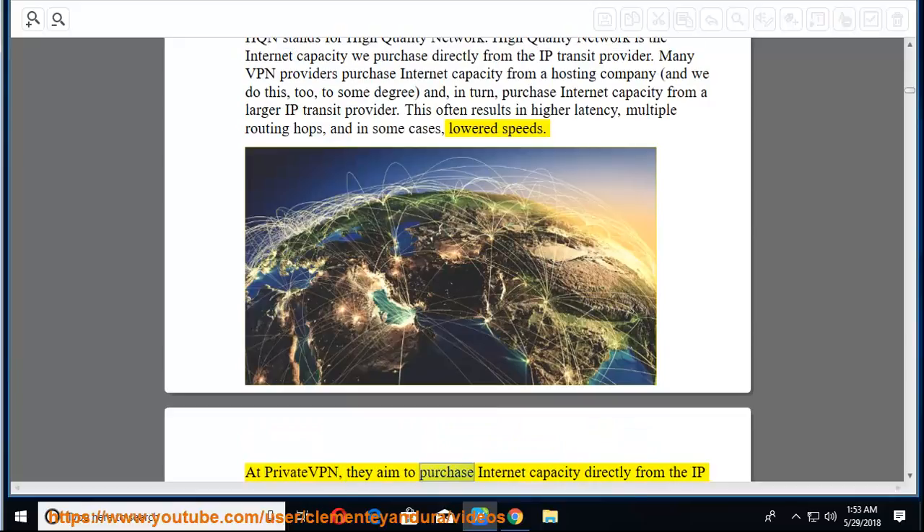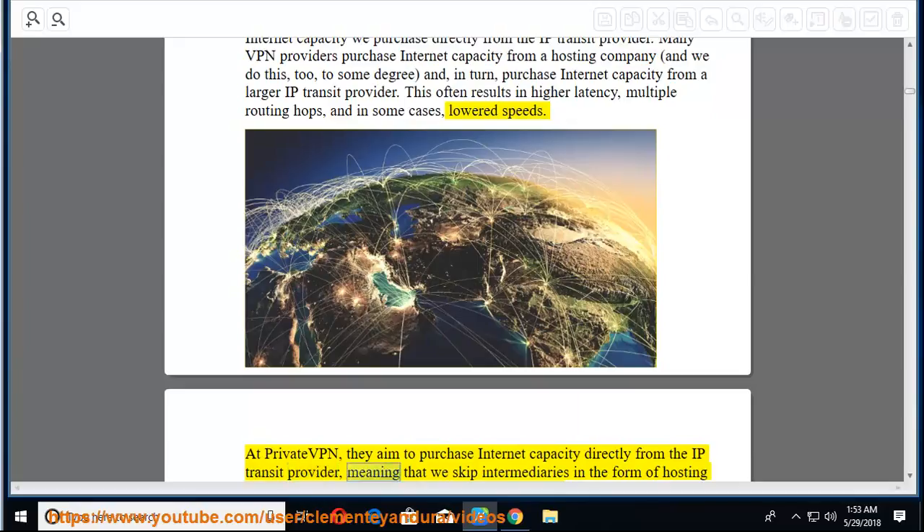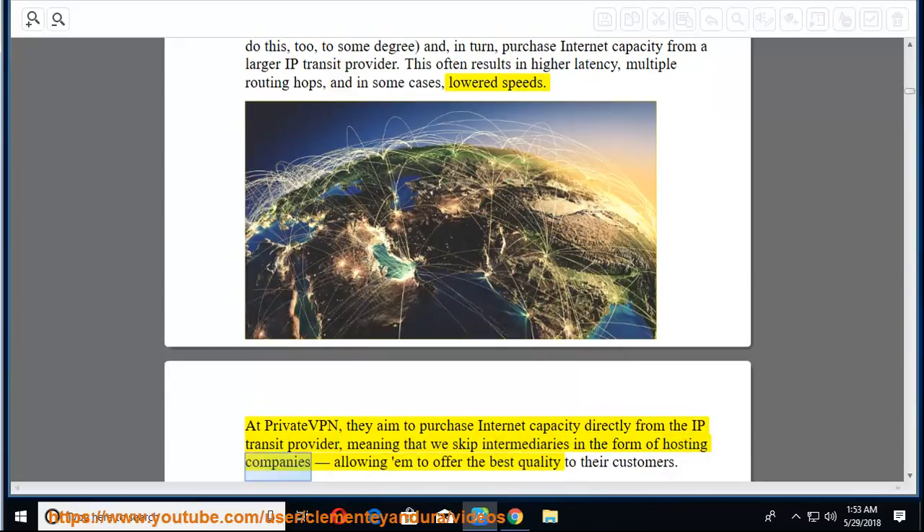At PrivateVPN, they aim to purchase internet capacity directly from the IP transit provider, meaning they skip intermediaries in the form of hosting companies, allowing them to offer the best quality to their customers.